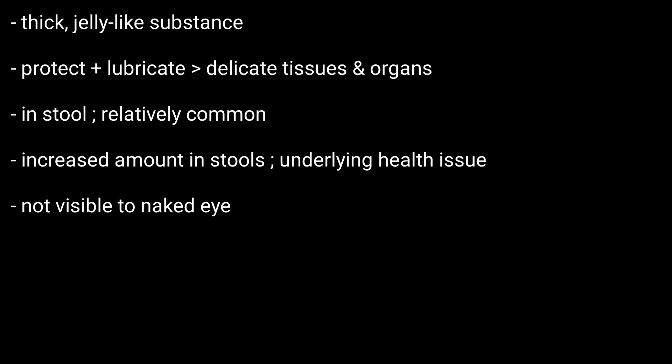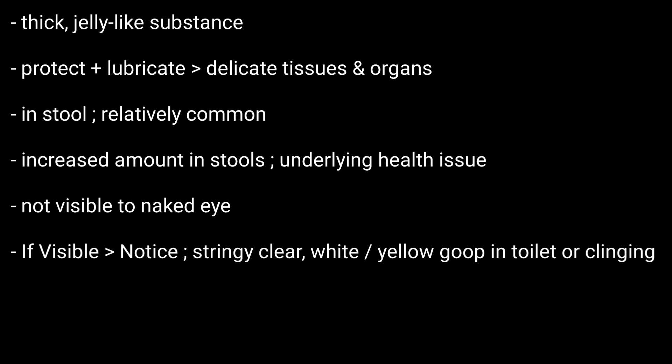Usually, the mucus is not visible to the naked eye. But when it is, you may notice stringy clear, white or yellow goop in the toilet or clinging to your poop. This could be a sign of a health concern that needs treatment.